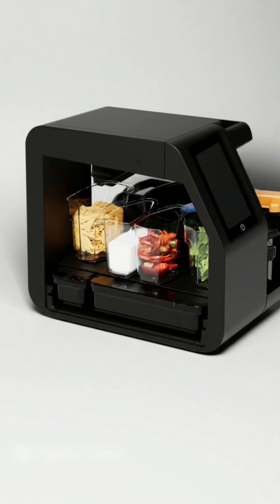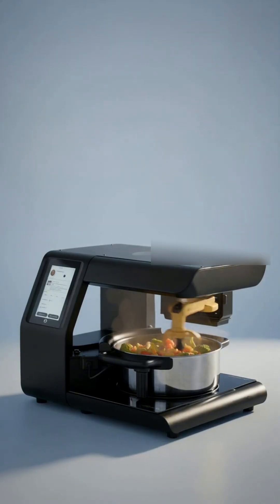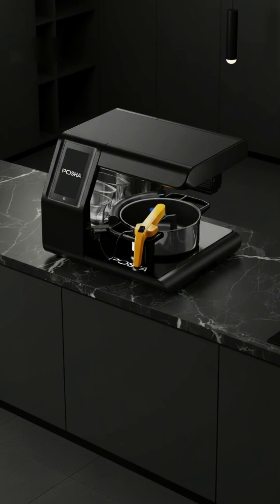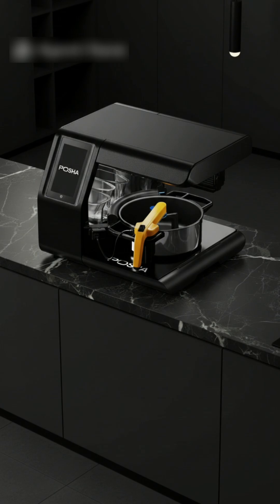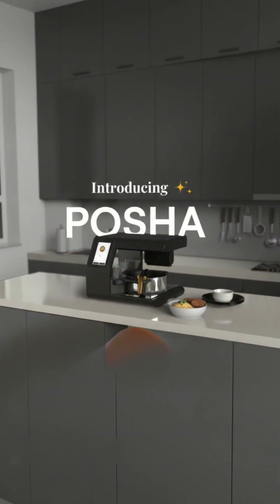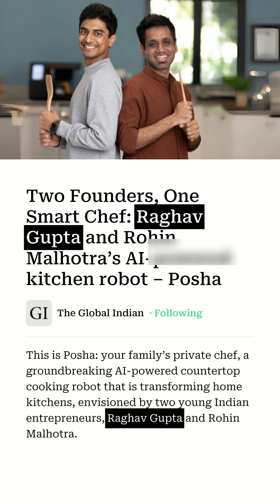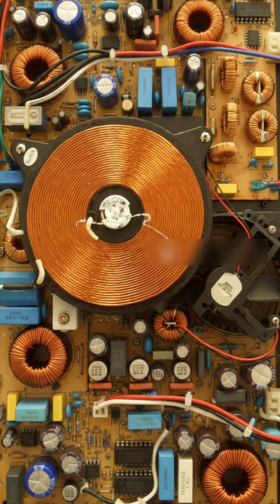Picture this: you walk in after a long day and dinner is already cooking itself. No chef, no takeout, just a robot on your kitchen counter. This isn't a sci-fi fantasy anymore. Meet Pasha, the AI-powered cooking robot that's about to transform home kitchens everywhere.